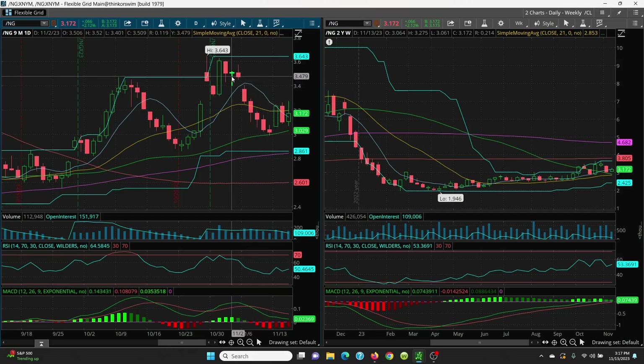If you can close above, your first target is going to be this big-time gap fill. Then we can ride these candles up: 3.52, 3.57, 3.60, 3.63, 3.64. Above that, you have the 200 SMA sitting right there at 3.80. But that's way ahead of yourself — key SMAs to watch here.